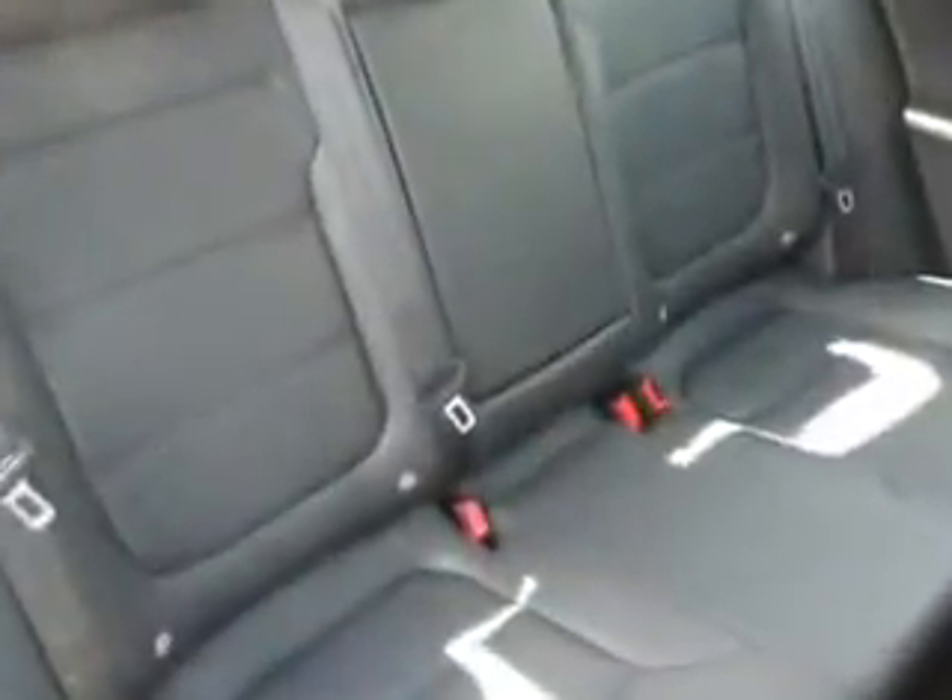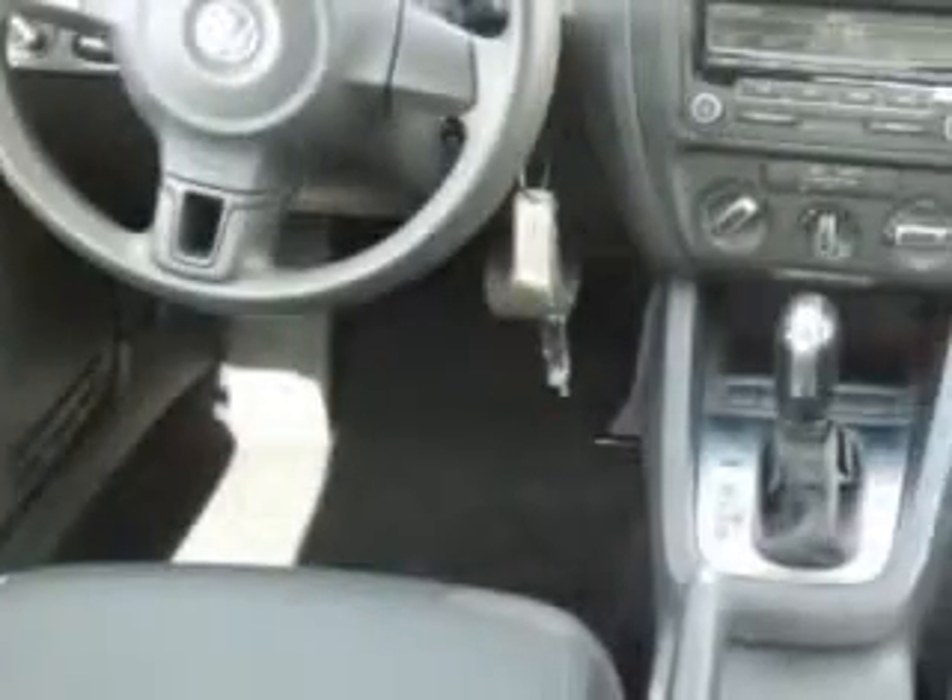Check out this white 2012 Volkswagen Jetta, equipped with a 5-cylinder engine and an automatic transmission. Enjoy an exceptional 31 miles to the gallon on this great car with features like keyless entry, leather upholstery, 12-volt power source, anti-lock braking system, alloy wheels, and much more.